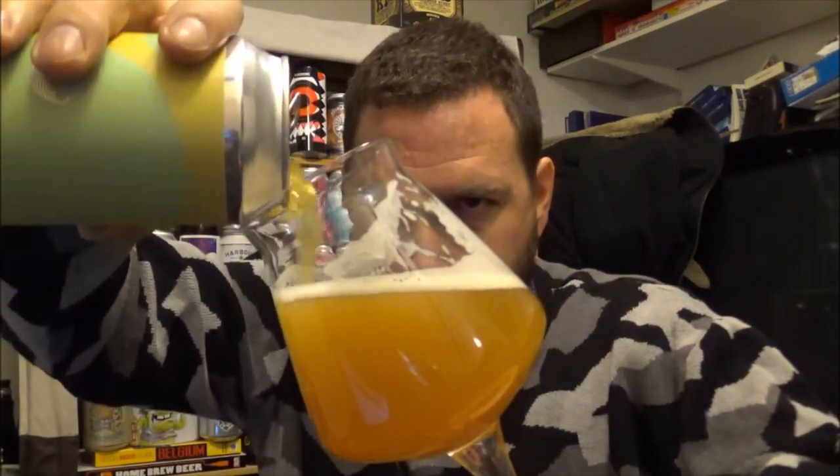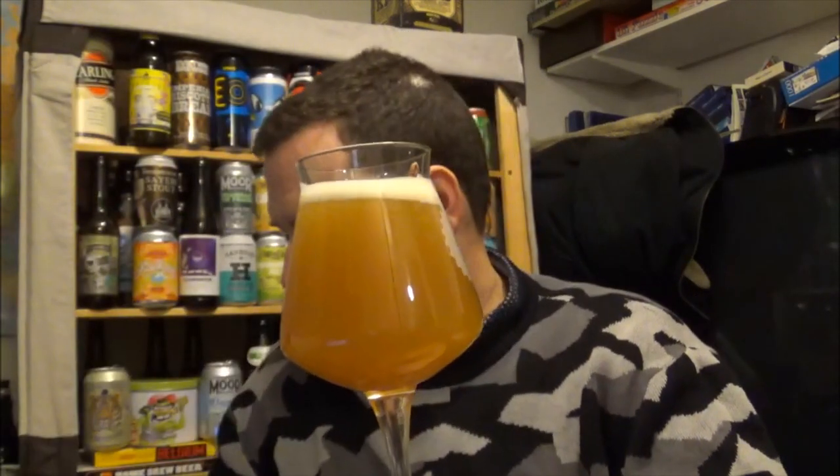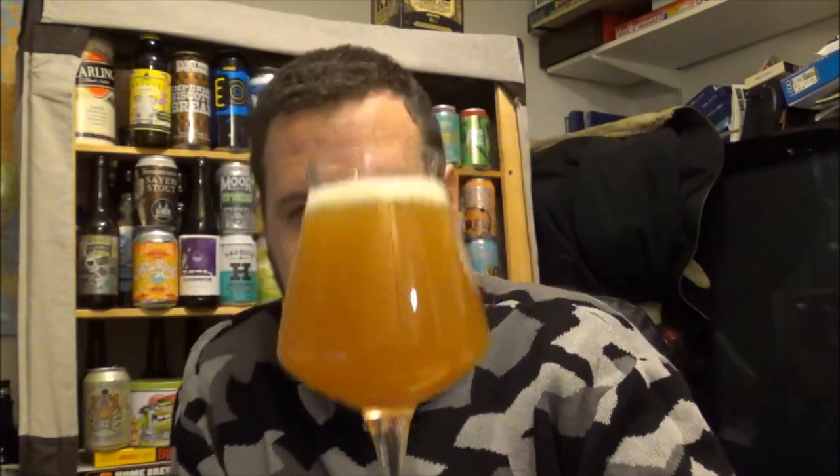This is absolutely stunning stuff. Let's pour the rest of this in and give it one more taste. Not going to get all that in there, but it's not going to cloud up more than that — haze for days, as they say. That is fantastic. To me it's a ten out of ten beer, just like the beer I've done before. Fantastic stuff from Cloudwater. I'm going to try and get hold of Version 13 in the next few weeks.